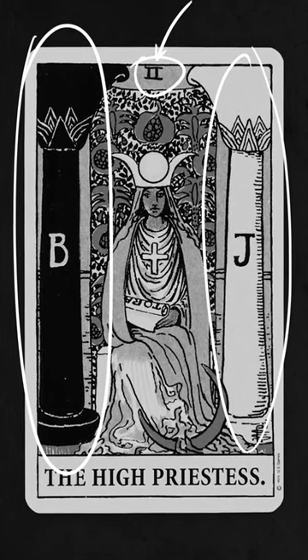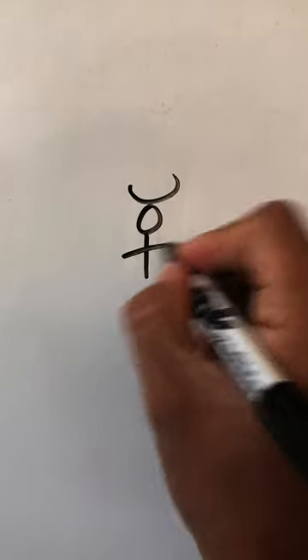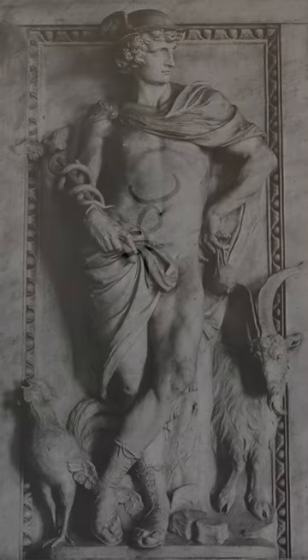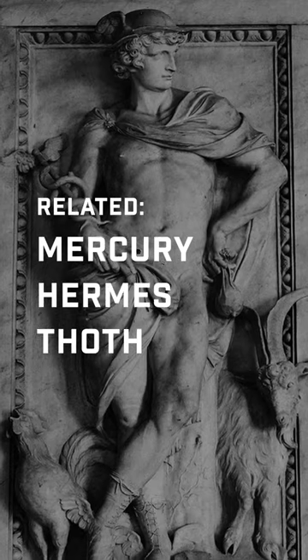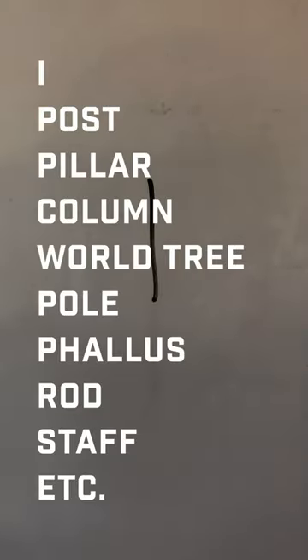What's fascinating to me is the fact that Mercury plays a big part in Freemasonry and in esoteric Judaism. What a lot of people don't realize is that Mercury is very much related to the One, or the post, or the pillar, or the column, or the Tree of Life.